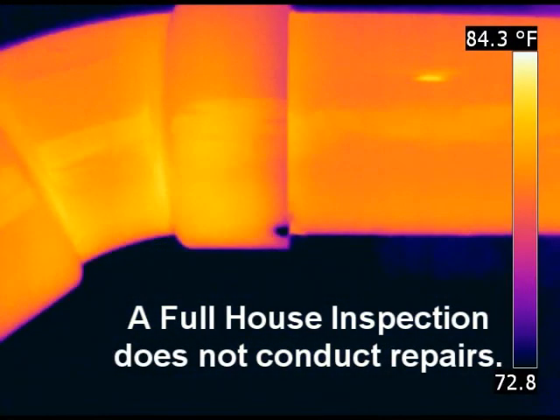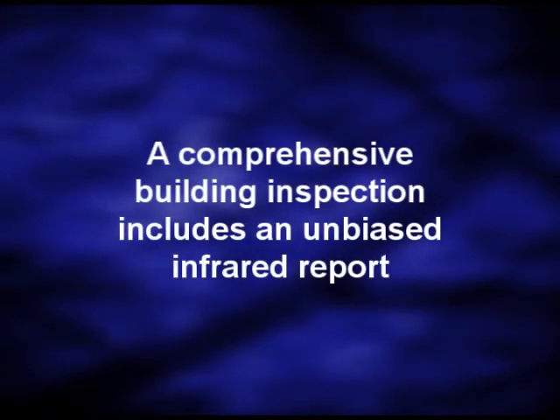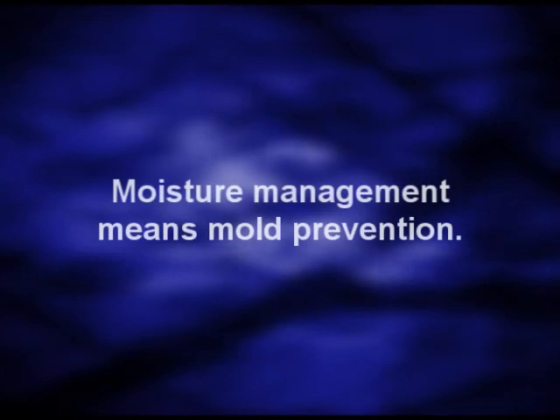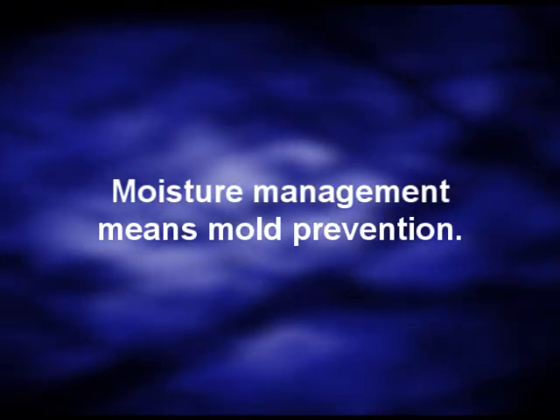Full House Inspection does not conduct repairs. A comprehensive building inspection includes an unbiased infrared report. Moisture management means mold prevention.